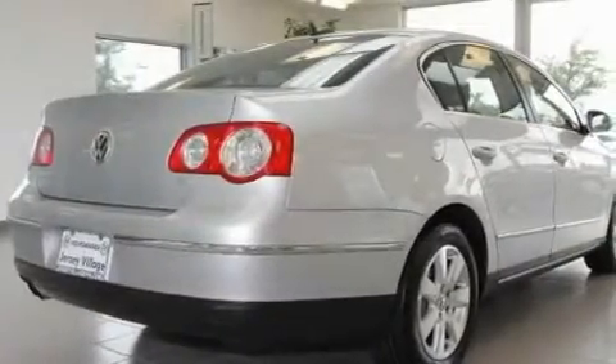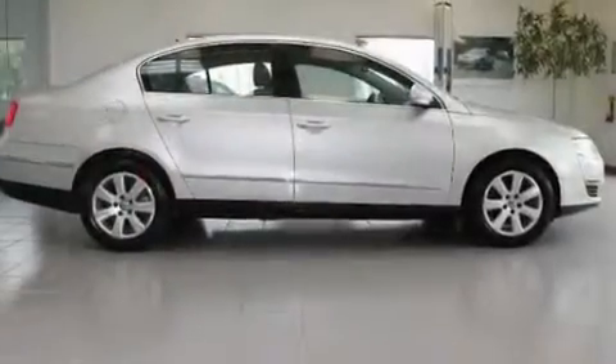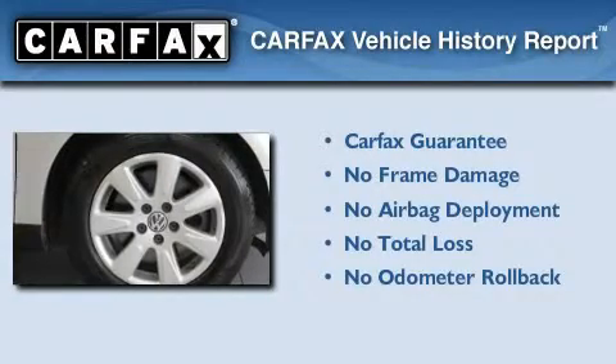With an EPA estimated rating of 31 miles per gallon on the highway, this vehicle is clearly a fuel-efficient choice. Not to mention that this Volkswagen qualifies for the Carpax Buyback Guarantee.